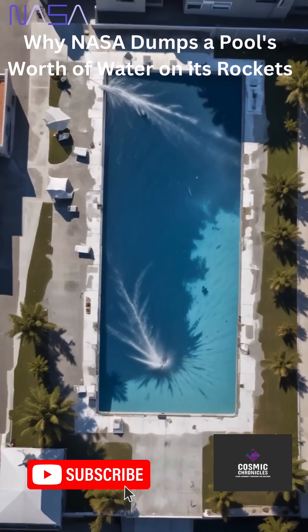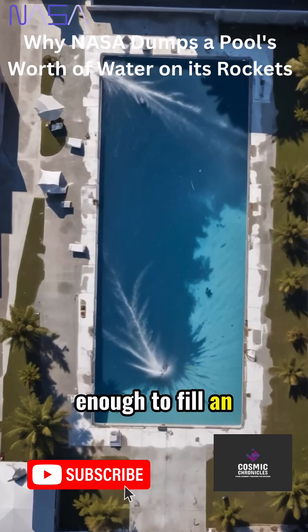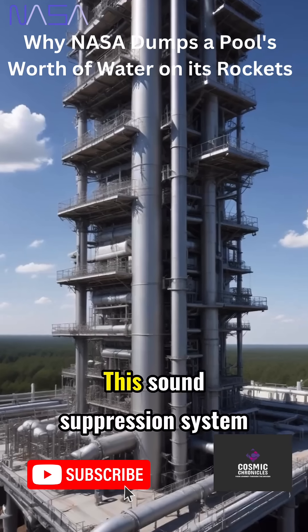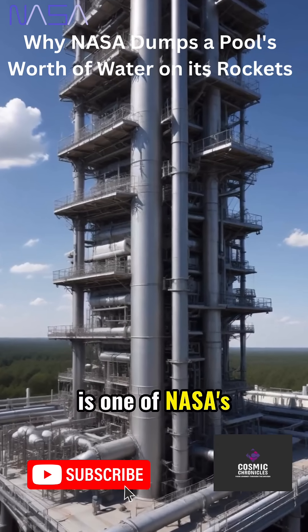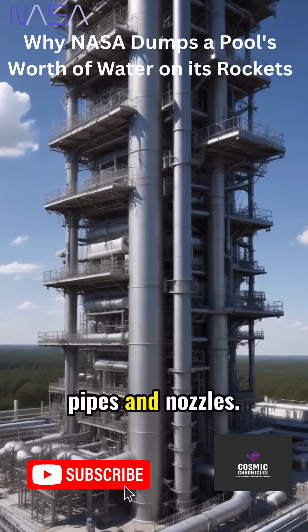How much water? About 450,000 gallons flood the pad — enough to fill an Olympic swimming pool — in less than a minute. This sound suppression system is one of NASA's most extensive launch investments, a massive, precisely engineered network of pipes and nozzles.